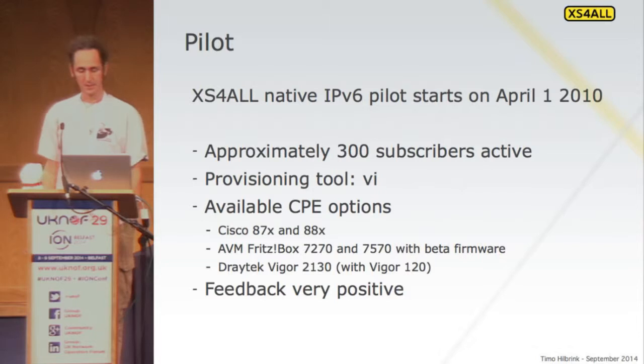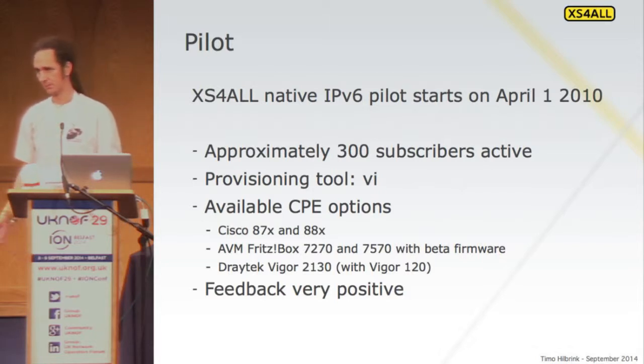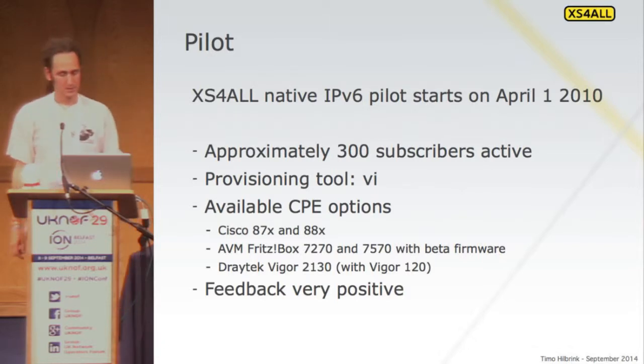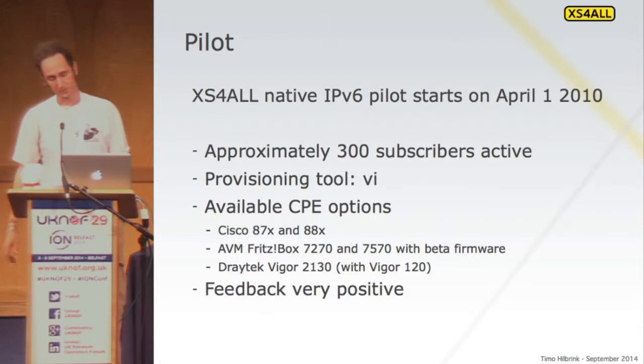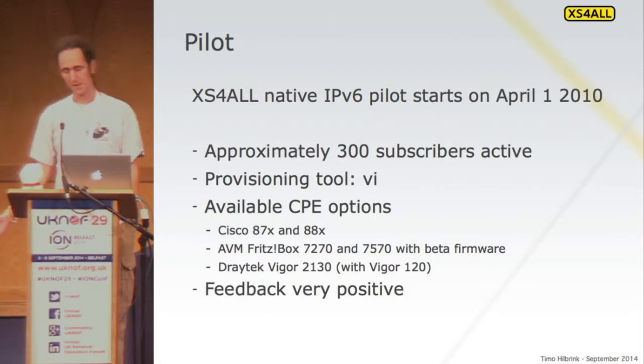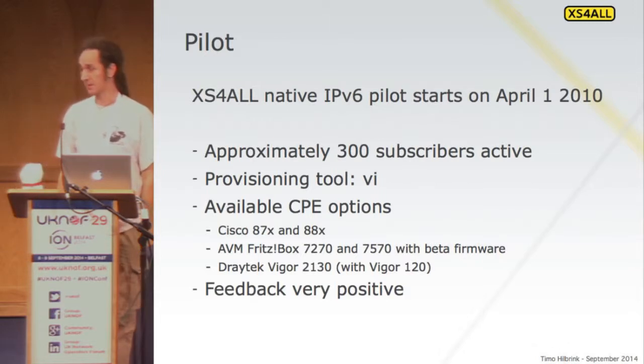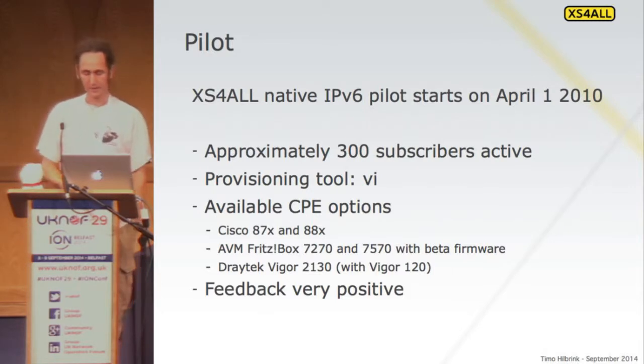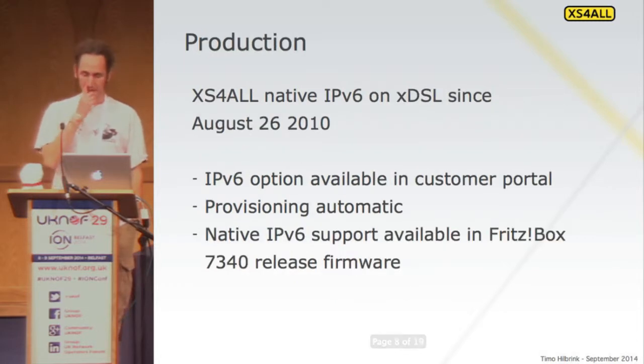In 2010 we actually rolled it out to subscribers — just the friendly subscribers, people we knew had clue and could configure it themselves. It was all manual on our side. There were not a lot of CPEs available back then, and our provisioning system wasn't ready for it yet. But just to get going, we were trying this, and it kind of worked.